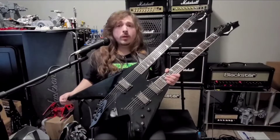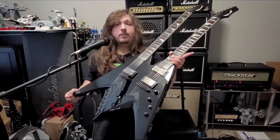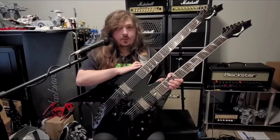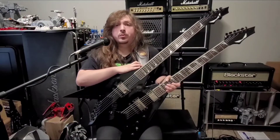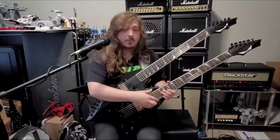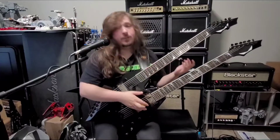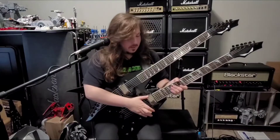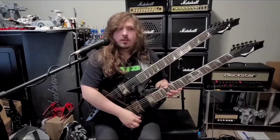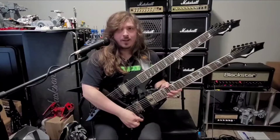That store went out of business and unloaded gear to my local Guitar Center. Since it was inventory from another store, Guitar Center had to mark these as B-stock or used — but this thing was brand new. It still had the plastic on the pickups, hardly anyone had touched it, and it came with its hard shell case. It was right about 50% off, and the guitar had just come out that year.